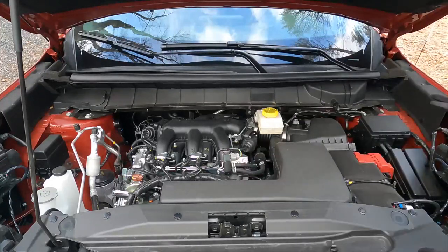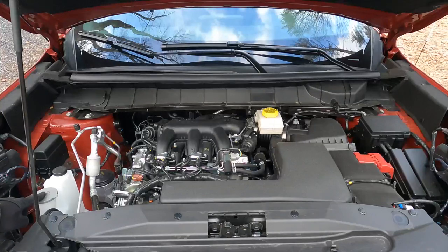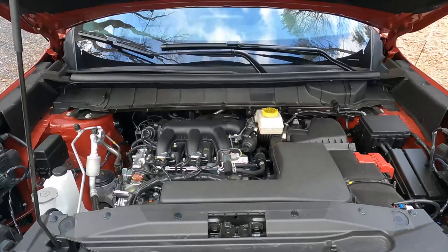Naturally aspirated V6. Battery is right here, windshield washer fluid is right there. Pretty straightforward and simple — I like that.